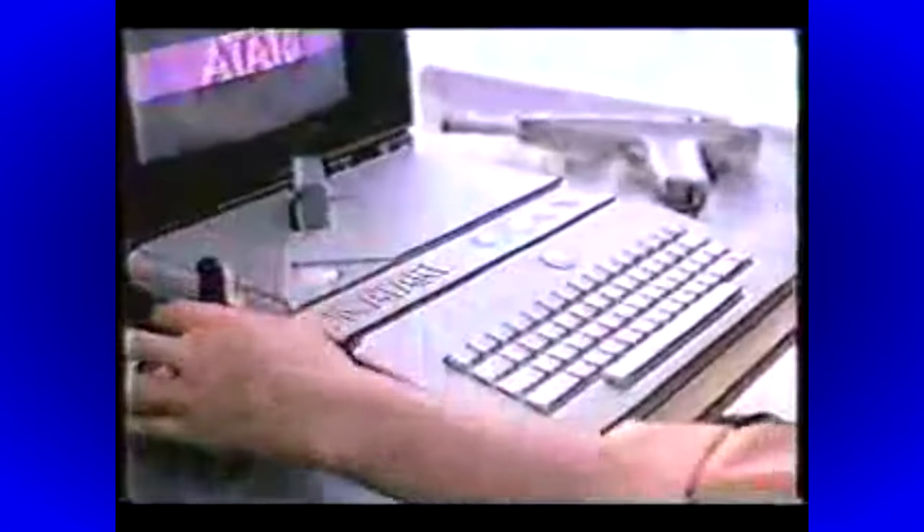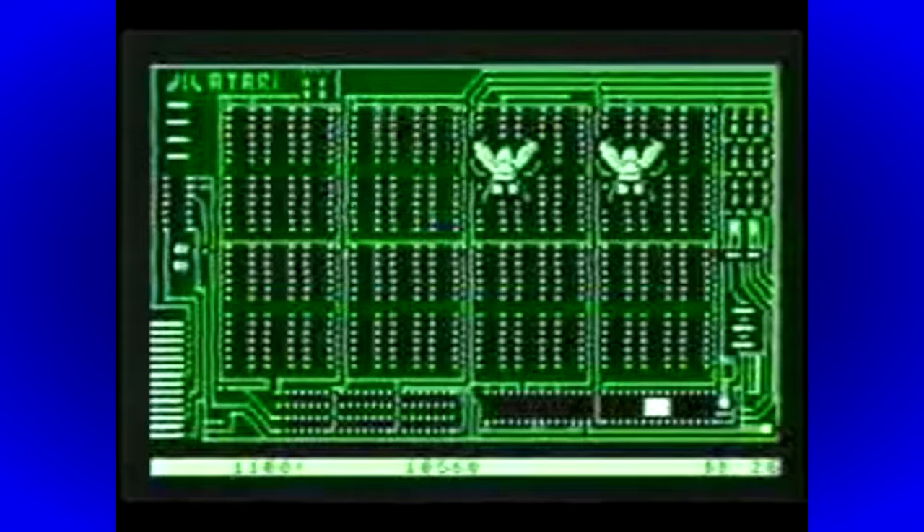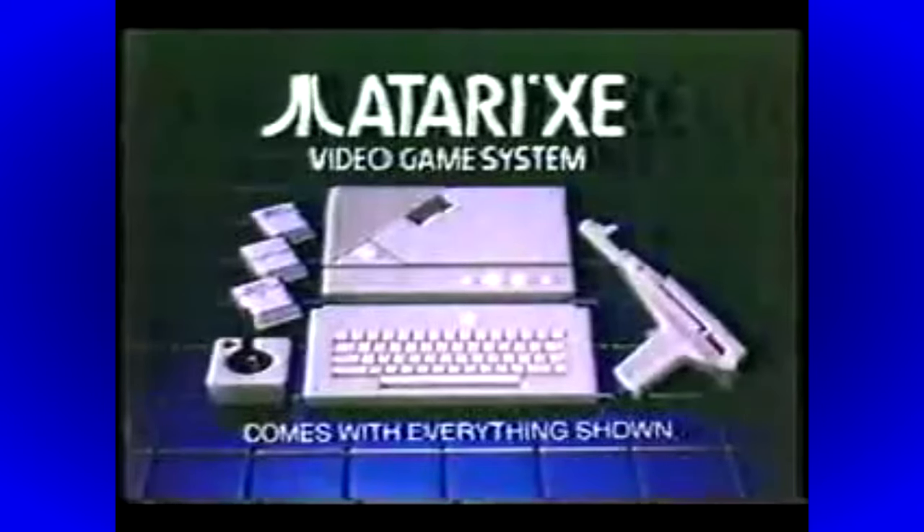Introducing the new Atari XE video game system — the only game system that teaches you to fly. It comes with Flight Simulator 2 and a keyboard to play many advanced computer games, but that's not all. You can pilot your Atari through hundreds of other exciting games because it also comes with a target gun and the great game Bug Hunt. And it plays the most challenging joystick games like Missile Command. The new Atari XE video game system — the only one that has it all.